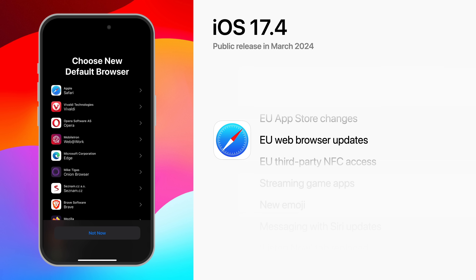Also in the EU are third-party browser updates. After updating to iOS 17.4, EU users opening Safari will receive a pop-up that allows them to choose a new default browser, while developers can utilize alternative browser engines like Chrome or WebKit.